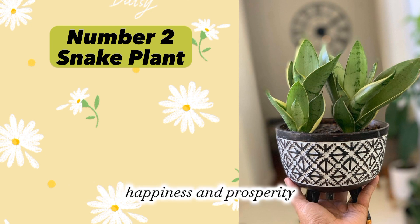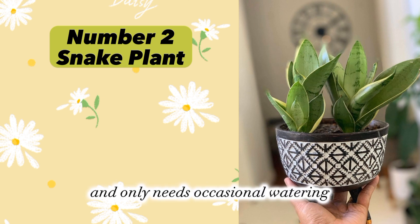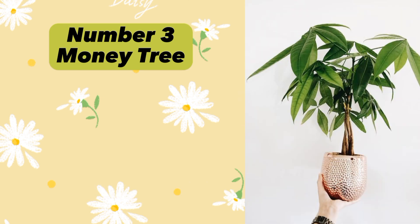Snake Plant is believed to bring good luck, happiness, and prosperity. It can survive in low light conditions and only needs occasional watering.